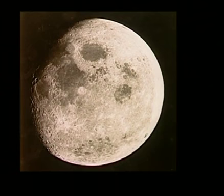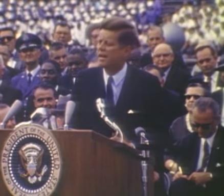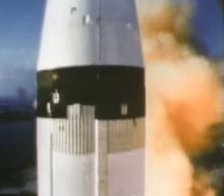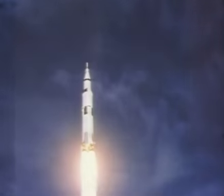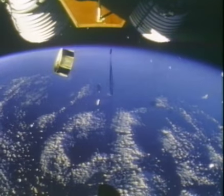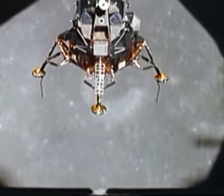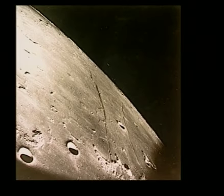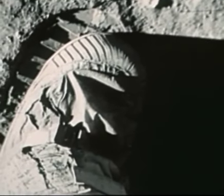We choose to go to the moon in this decade, not because it is easy, but because it is hard. Lift off on Apollo 11. Neil Armstrong reporting their roll and pitch programme, which puts Apollo 11 on a proper heading. We can see you coming down the ladder now. I'm at the foot of the ladder. The LM footpads are only depressed in the surface about one or two inches. I'm going to step off the LM now. That's one small step for man, one giant leap for mankind.